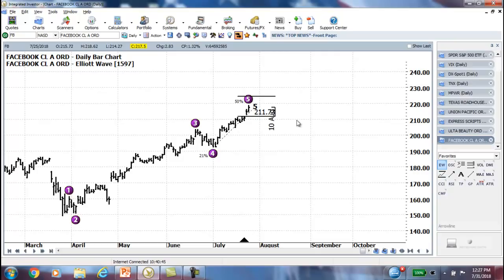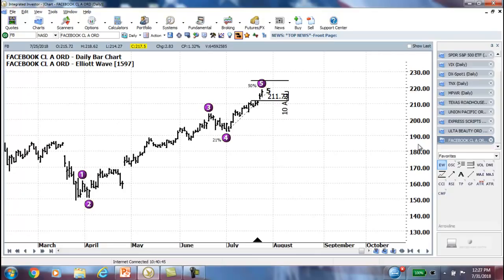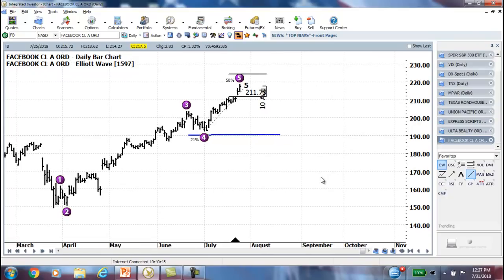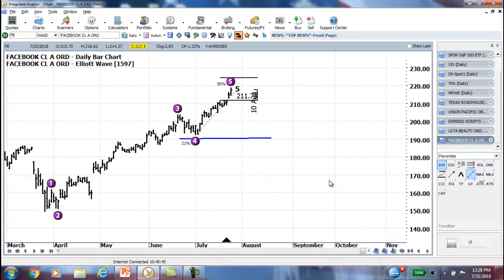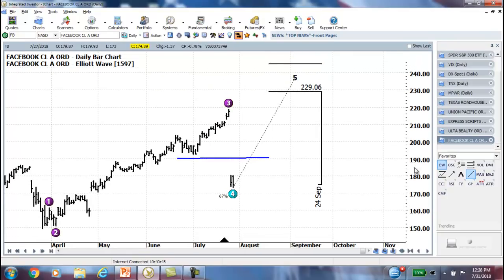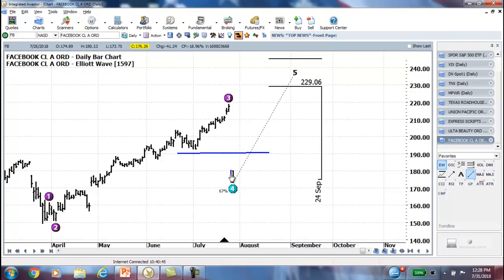It was a perfect Wave 5 extension — it went right to the target, dead in the middle of the Wave 5 target. It did everything it was supposed to do on the way up. So if you were trading this as a Wave 5 reversal back to the downside — because you've reached your Wave 5 target — your first target would be the previous Wave 4, around $190. With an earnings report coming up, that would have been a high probability trade. Nothing's 100%, but you could have made a great case for it. And then, boom — you would have been rewarded with a huge downward move.